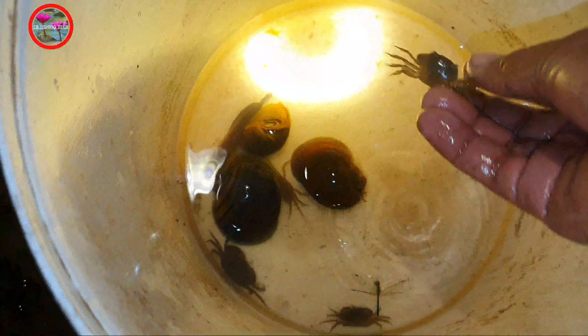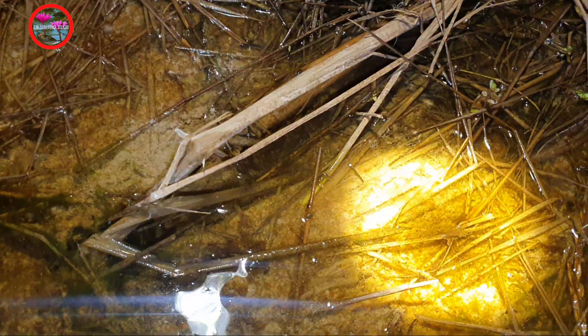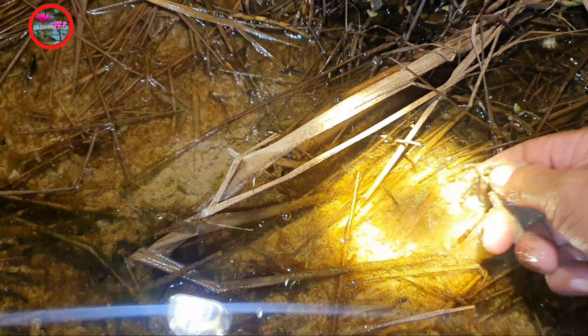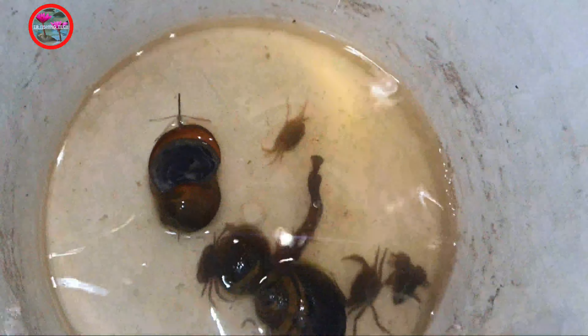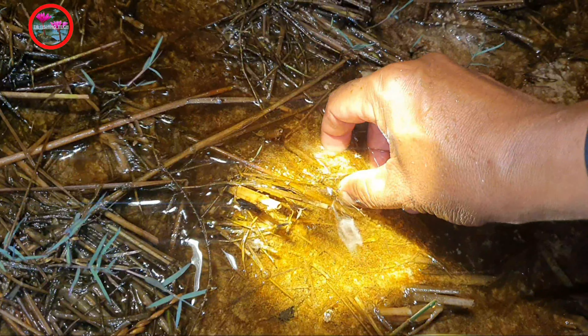I want to see. One more crab here. Only small crabs today. Oh, what is this here? There is some more frog. There is one more frog here.